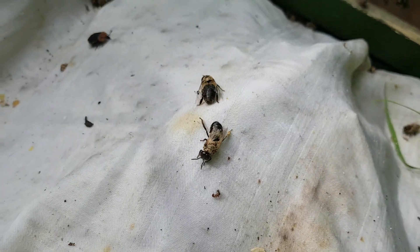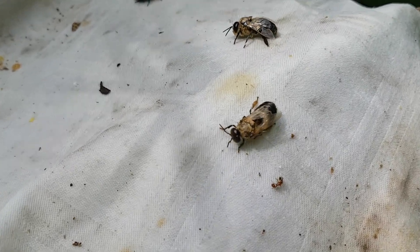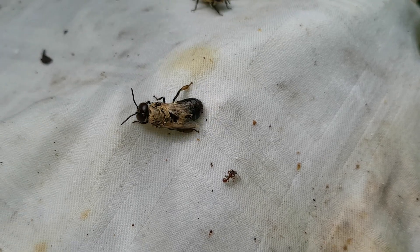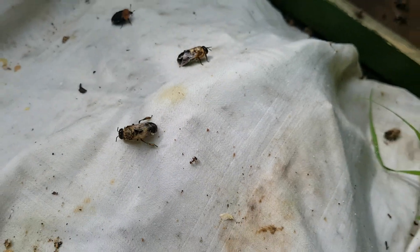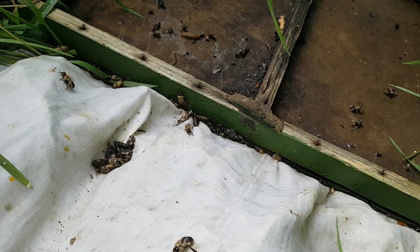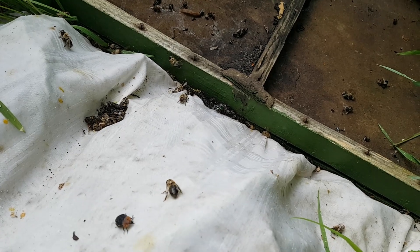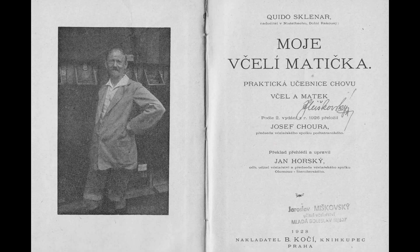Beehives are only of limited benefit to their surroundings. At high densities, bees begin to harm their surroundings by pushing other pollinators out of the region. It is therefore necessary to consider the so-called usefulness to the neighbourhood and the number of bee colonies present. If fewer colonies are kept, they yield more, are healthier, and can carry their own stores for the winter.